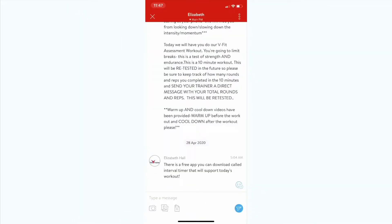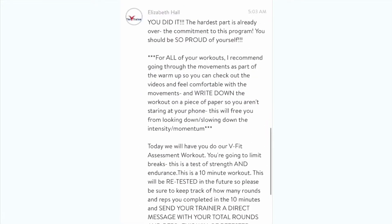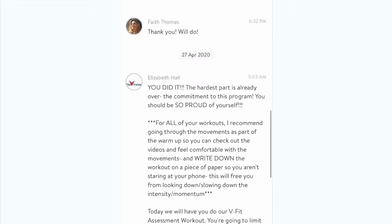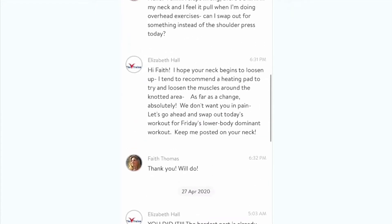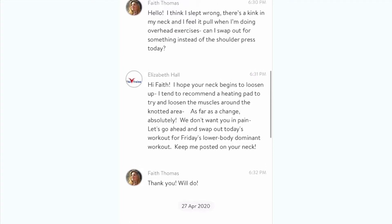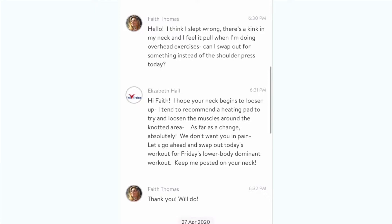The next feature is the messaging bubble, which is consistent through most of the tabs on the app. Here you can send photos, files, and video chat. Messages are a really easy way to keep in touch with your trainer and interact throughout your day-to-day. You can use messaging to quickly ask questions of your trainer, share your meal photos, or give updates on your progress.